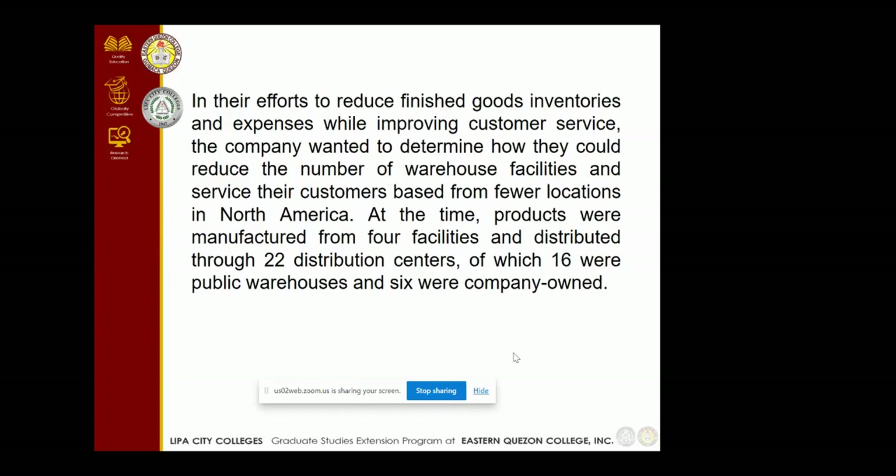In their efforts to reduce finished goods inventories and expenses while improving customer service, the company wanted to determine how they could reduce the number of warehouse facilities and service their customer base from fewer locations in North America. At the time, products were manufactured from four facilities and distributed through 22 distribution centers, of which 16 were public warehouses and six were company-owned.